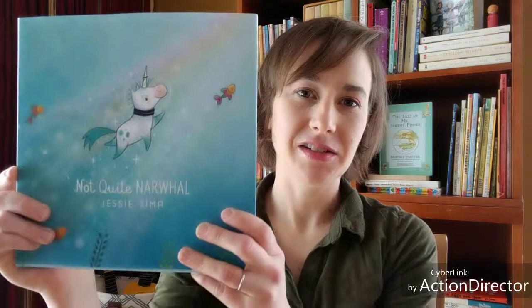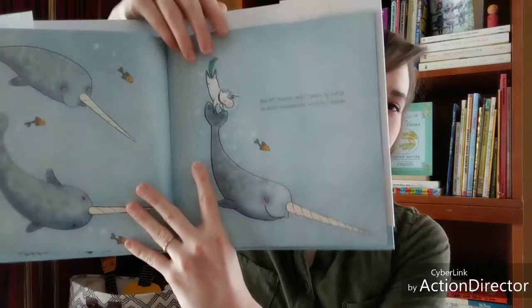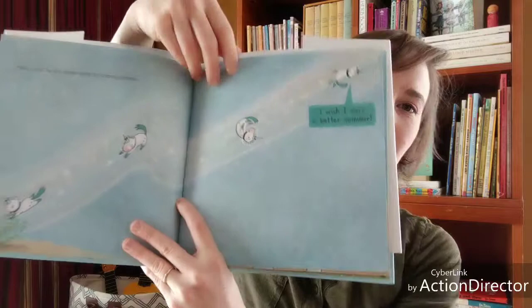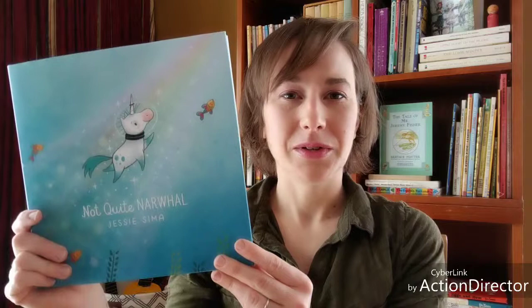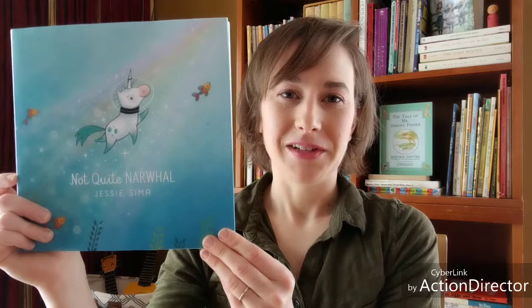The first book I want to share today is called Not Quite Narwhal by Jesse Sima. It shares the story of Kelp, a unicorn who at first thinks he's a narwhal and then discovers that he might just be a unicorn. The illustrations are really pretty and it's a funny, sweet book. The theme is about how you can be two things at once — a journey of self-acceptance and accepting that you don't have to put yourself in one single category. You can be a multifaceted individual, different from your friends and family, but still complete in yourself. Definitely a great book.